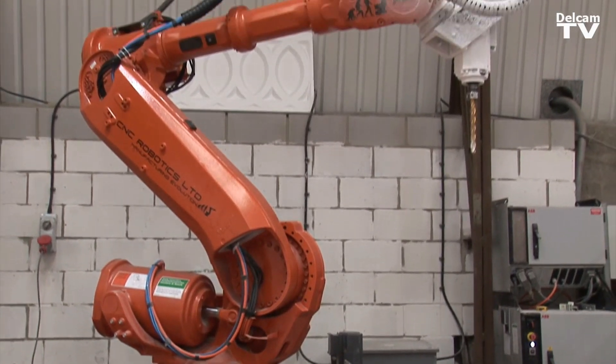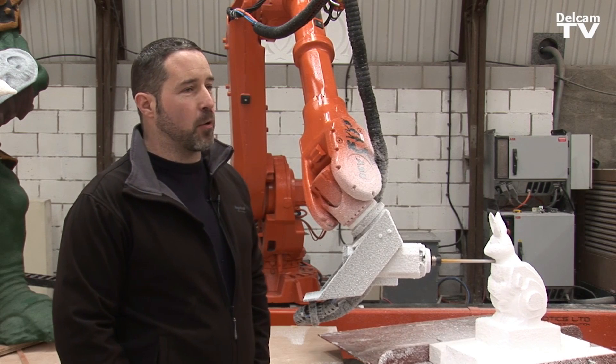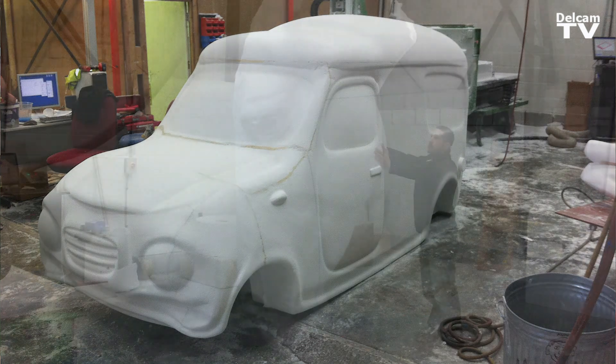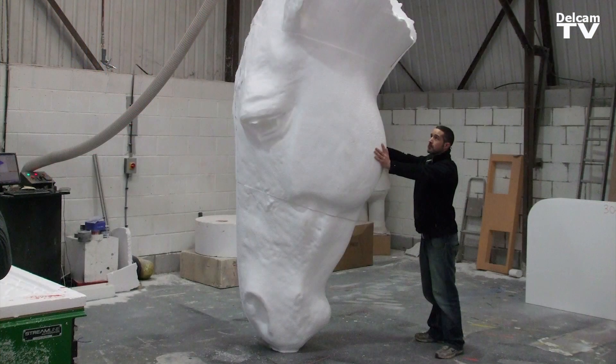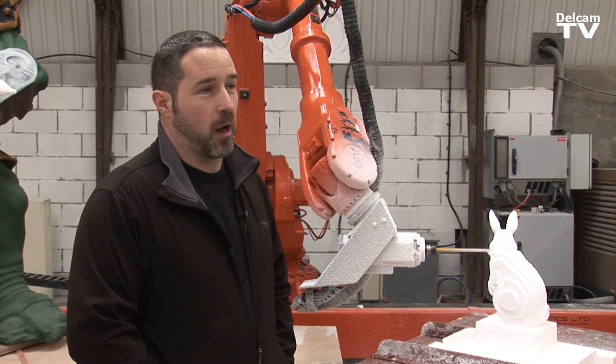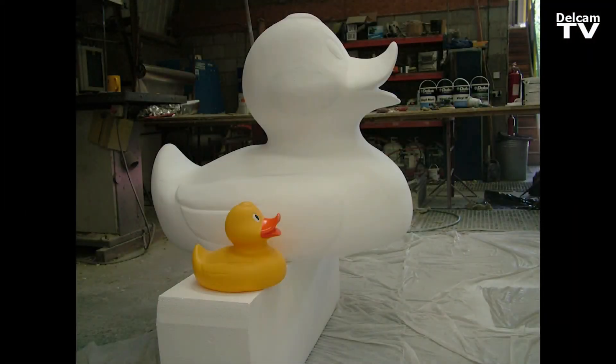The robot is an ABB 6640 with an extendable arm, so we've got a reach of up to 3.2 meters. We do a lot of stuff for TV and films where we were restricted on how big we could make one piece because of the size of the gantry. Whereas with the robot we can go up to eight feet high and pretty much six feet wide all the way around.